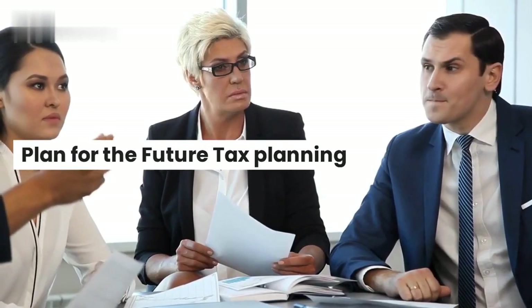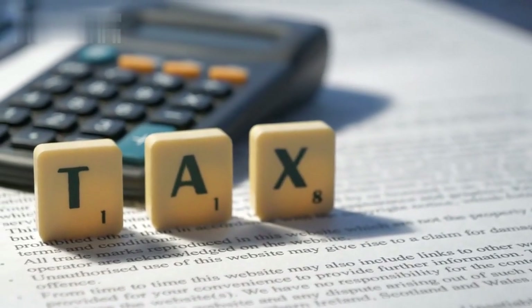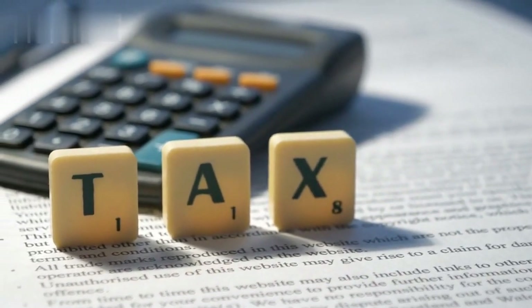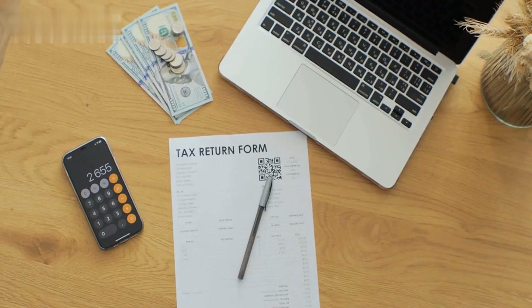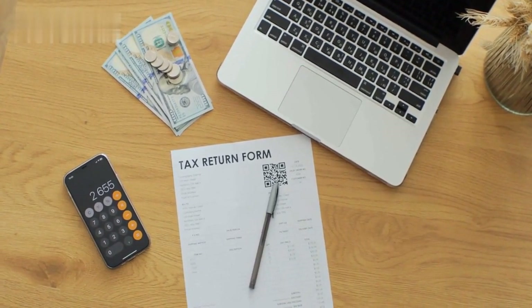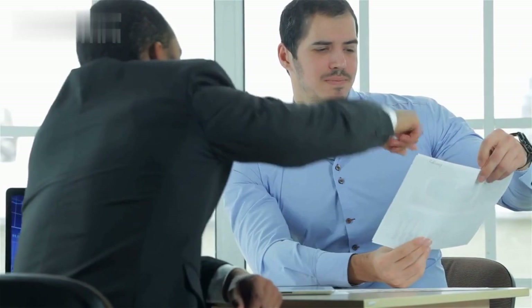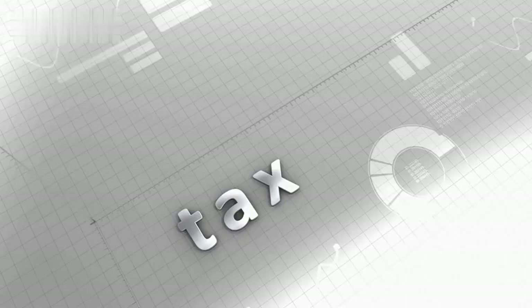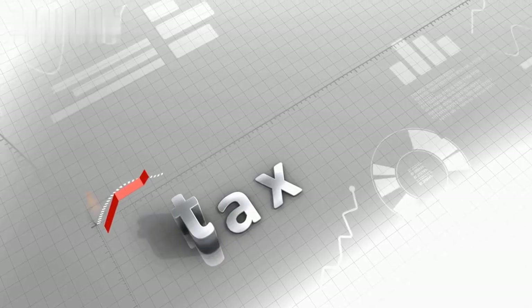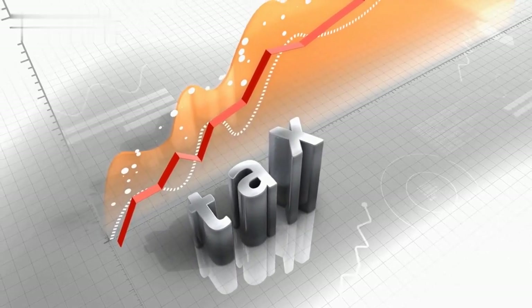Plan for the future. Tax planning should be an integral part of your overall business planning, not just a one-time event during tax season. Project your income and expenses for the upcoming year to identify opportunities for tax savings. Evaluate the impact of different business decisions on your tax liabilities and adjust your strategies accordingly. By incorporating tax planning into your long-term planning, you can optimize your tax position and support sustainable growth.